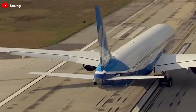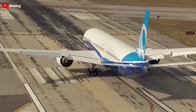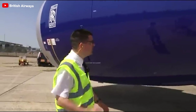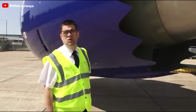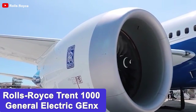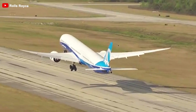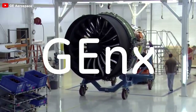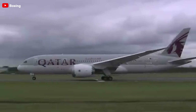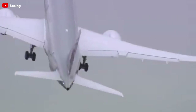However, as the aviation landscape evolves, some airlines have begun to reassess this traditional approach. Instead of relying on a single manufacturer, they are diversifying their aircraft fleets by incorporating both engines — Rolls-Royce Trent 1000 and General Electric GenX. This shift signifies a significant change in strategy, allowing airlines to take advantage of the unique benefits offered by each engine type. So, what is the reason why airlines make this change? Let's turn to the most significant part.